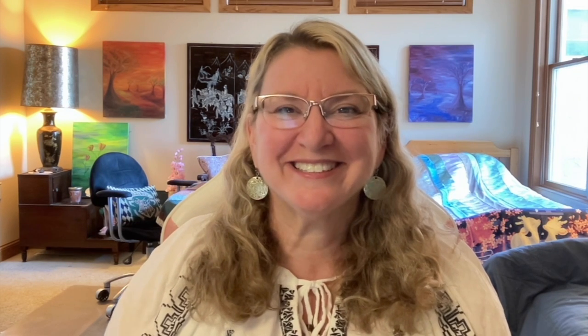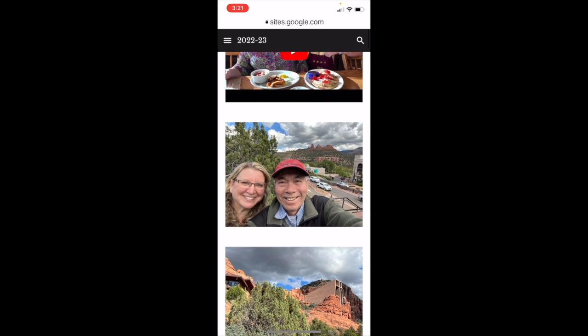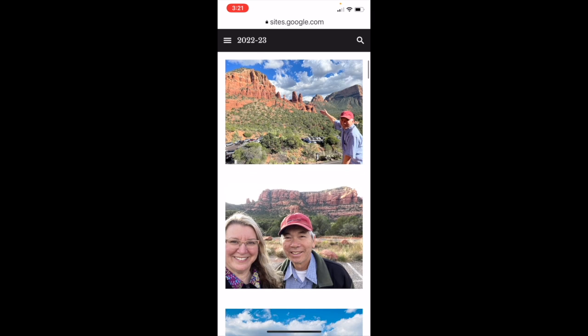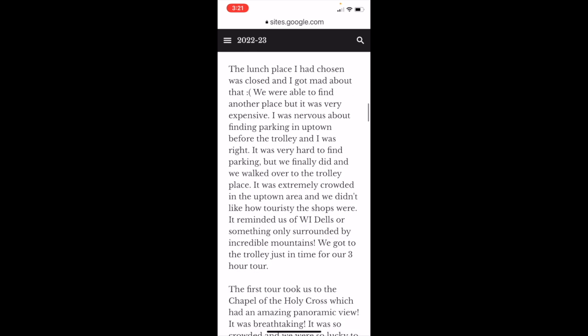My husband especially likes watching these videos over and over again. After a trip, I am ready with all of my content — I have my story that I wrote in my journal, my photos uploaded to cloud storage, and my videos all set to go on YouTube. All I have to do is put it all together onto my digital memoir using Google Sites. I make a different digital memoir Google Site for each year and a different page for each season. Here I have our Sedona trip page with videos uploaded to YouTube, all our favorite photos of our trip, and the story that I just copied and pasted from my journal.